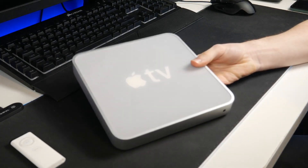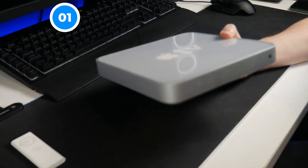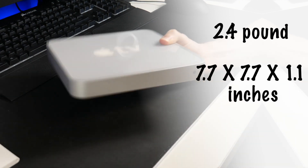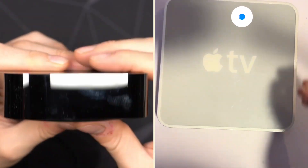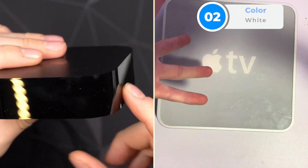As we have already discussed, unlike other Apple TVs, this particular Apple TV was huge. It weighs 2.4 pounds, and it measures 7.7 by 7.7 by 1.1 inches. You can't really appreciate how big it is until you actually lift it. All the other Apple TVs are black — this one is different. It is actually white.